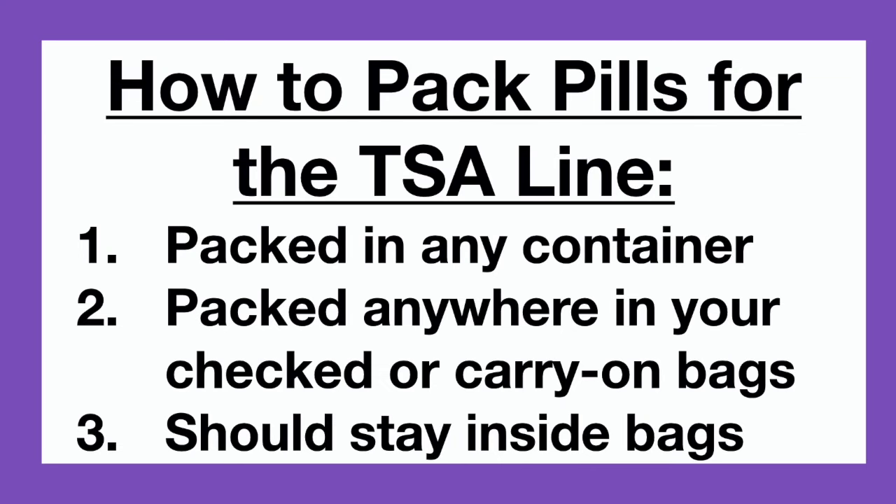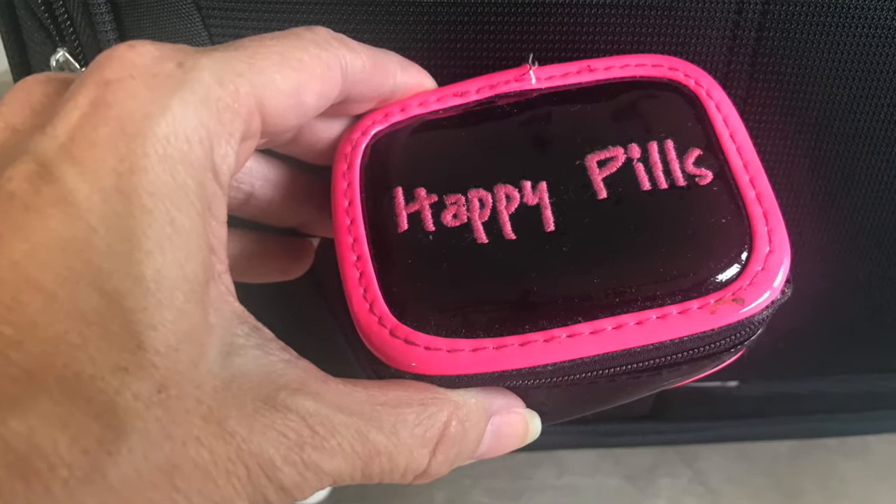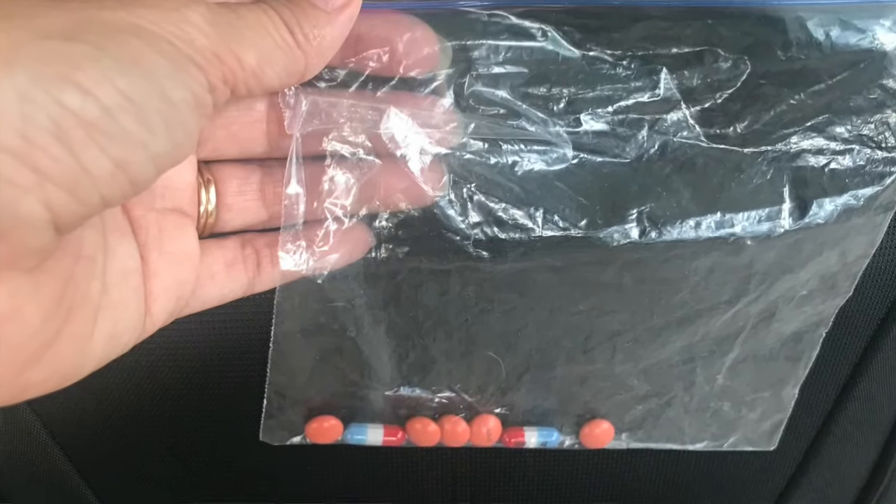If you have over-the-counter pills or a prescription solid medicine, those can be packed in any container, packed in any bag, and they should stay inside your bags for security screening. Do not bring those pills out. I like my Happy Pills pill box. There's also a long envelope-type pill container with little bitty bags that I like as well. But for a quick trip of just a few days, I just pack my dry meds in a little sandwich bag.